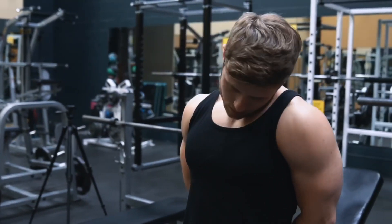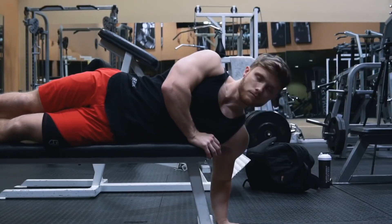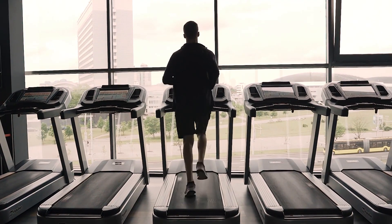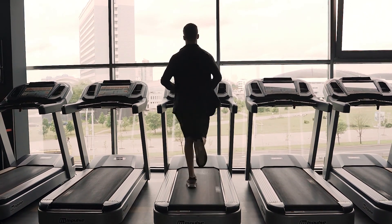Growing a big neck takes time and dedication. But by incorporating the exercises and tips mentioned in this video, you can achieve your desired look. Remember to train your neck regularly, warm up before each workout, and gradually increase weight over time. Thank you for watching and good luck with your neck training.